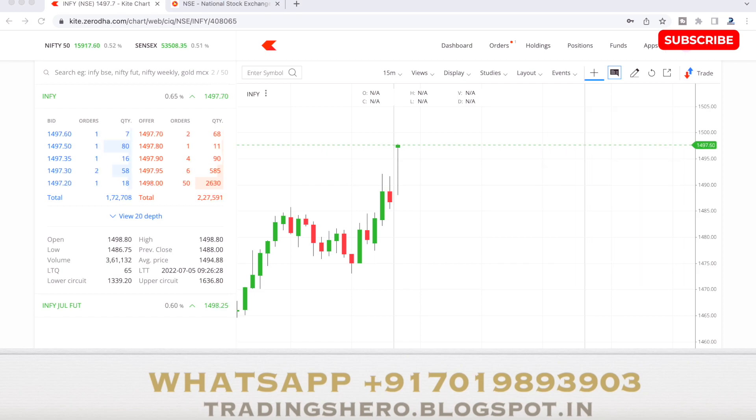It was not a strong red candle. Even when the red candle came, buyers came in and pushed the stock up. That's why I decided to go long on INFI. Let's see how the stock will perform — we are on the buy side.